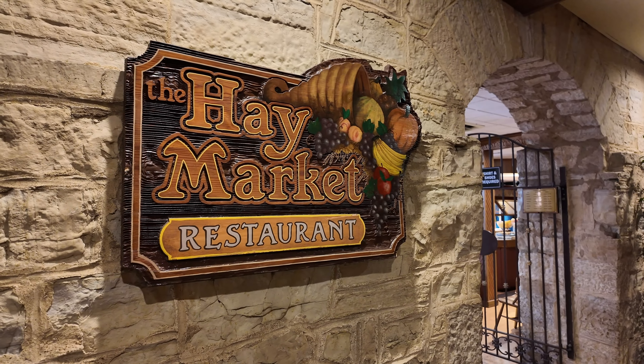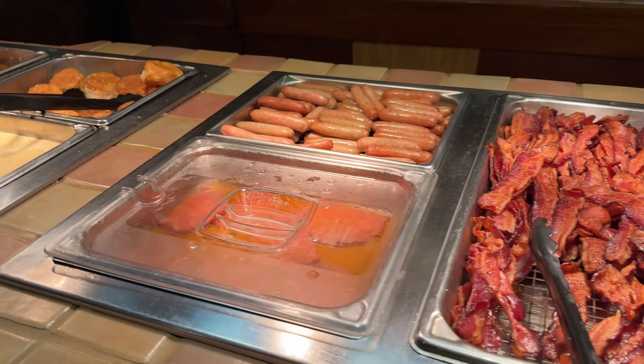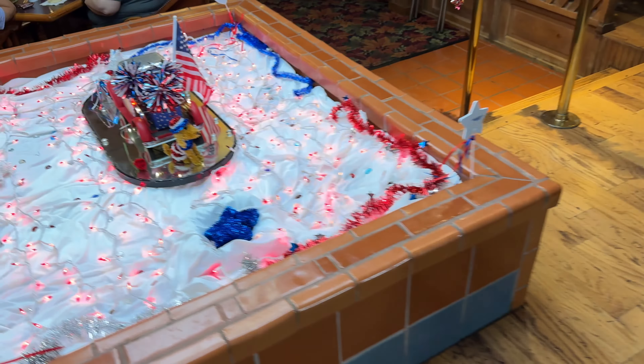Here's the Haymarket restaurant. I actually had a breakfast buffet here the last two days. They call it the super breakfast buffet — they serve both breakfast and dinner buffets.